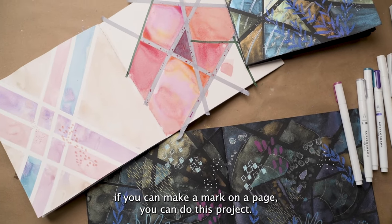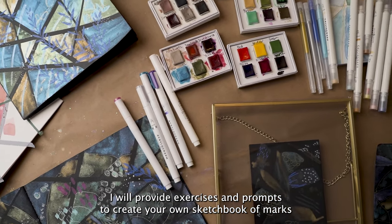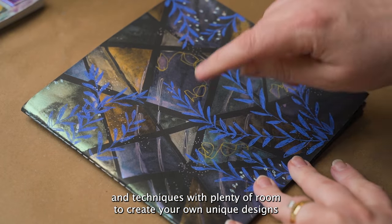No drawing skills required. If you can make a mark on a page, you can do this project. I'll provide exercises and prompts to create your own sketchbook of marks and techniques with plenty of room to create your own unique designs.